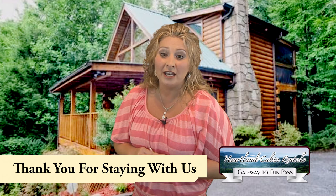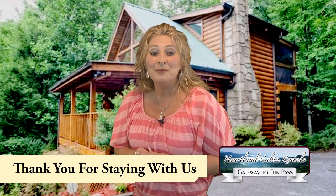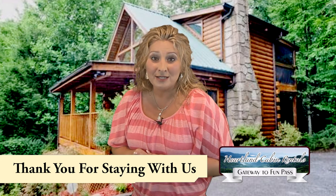This is our gift to you and a way of saying thank you for staying with Heartland Cabin Rentals. We hope your Smoky Mountain vacation with us is a great experience and fun for the entire family. We look forward to seeing you soon, and remember — at Heartland Cabin Rentals, we always put your needs first.